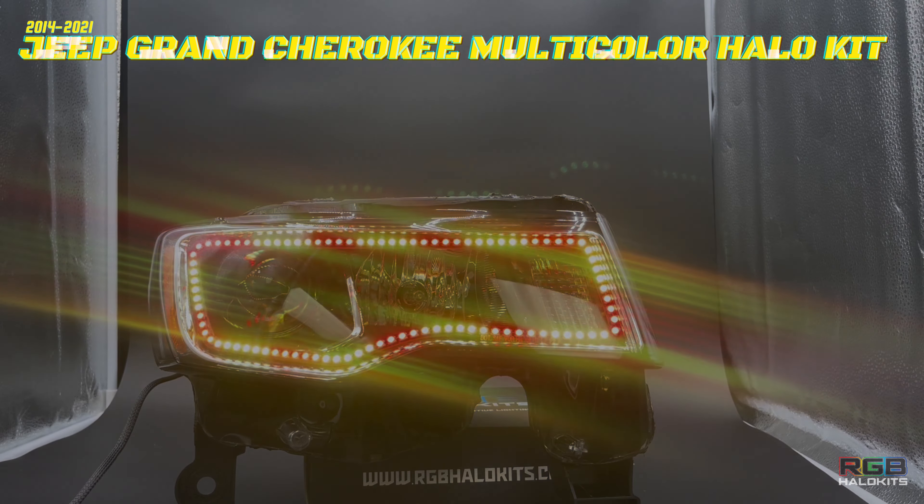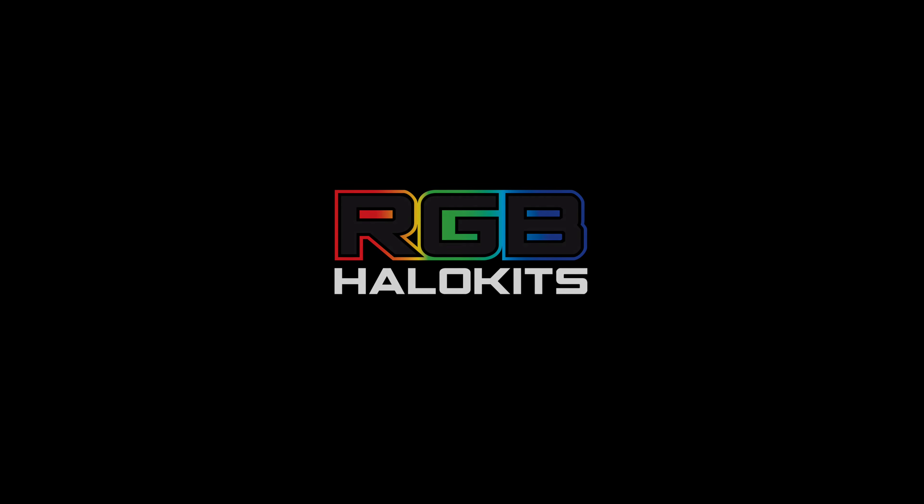Safety and style come together seamlessly. Upgrade to the Multicolor Halo Kit today and make a lasting impression wherever you go.